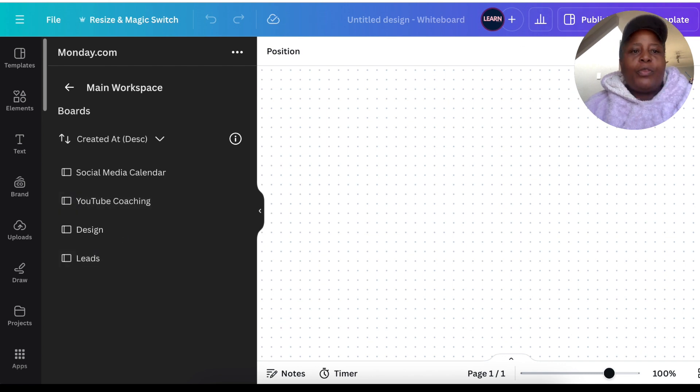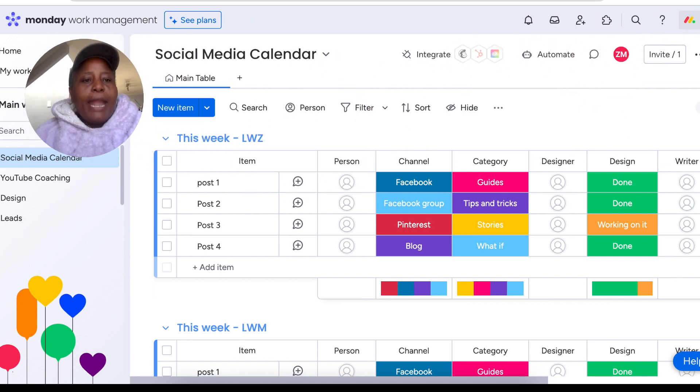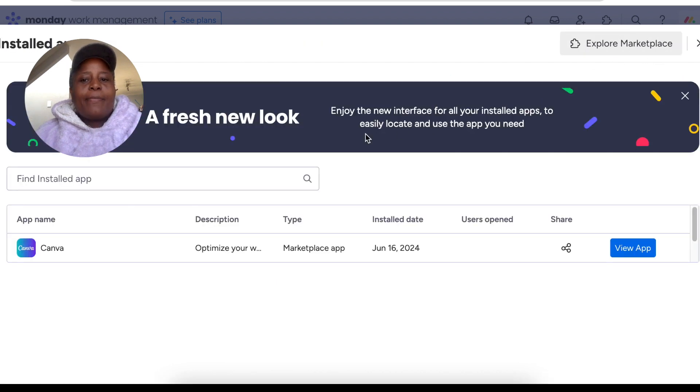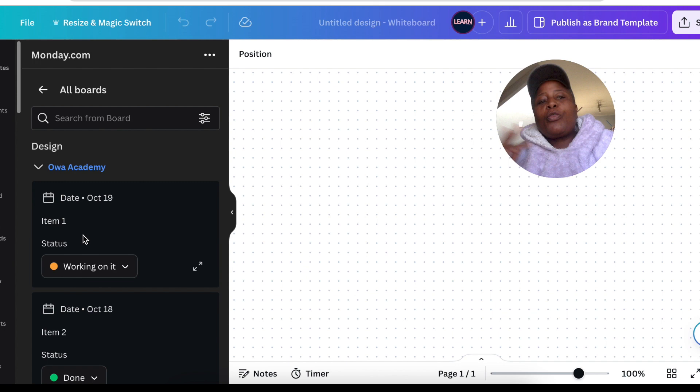Your boards are available inside Canva once linked. To link the two, go to your name in Monday.com and find the App Marketplace — the Canva app will show as one of the installed apps. Because it's linked, when you go back to Canva you can see and access your Monday.com boards. You can manage whatever project you're busy with while designing in Canva — pretty cool for us creatives.